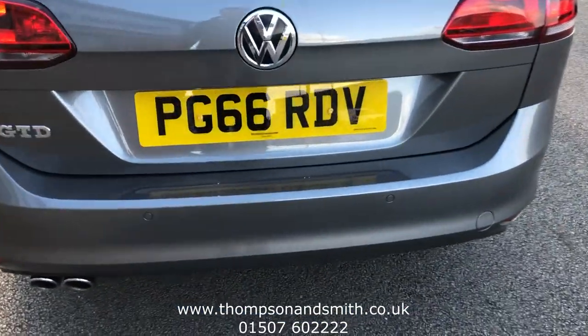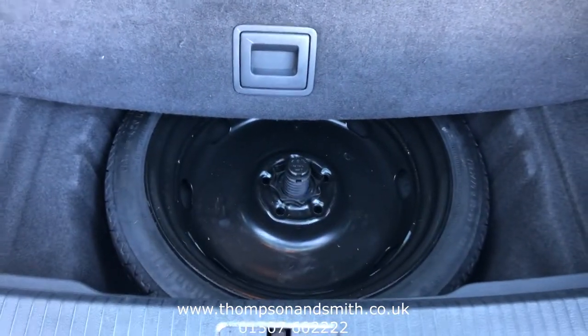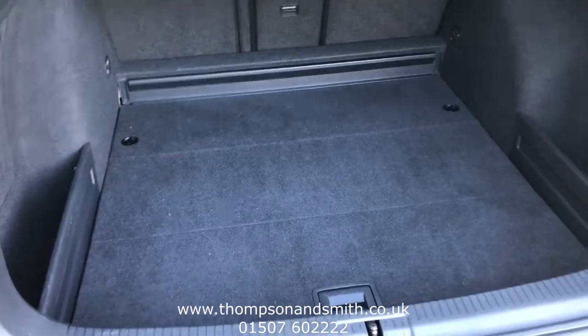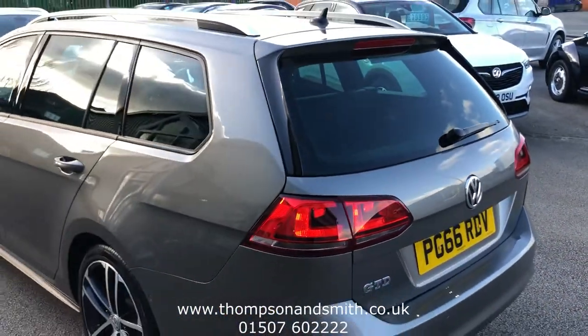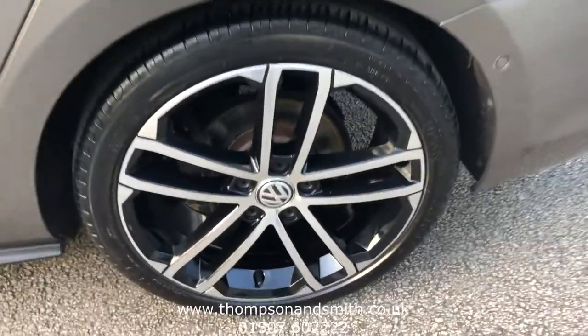To the rear of the vehicle, we have rear park sensors. You can see the space saver spare wheel. It's a really good sized family boot. All the wheels and tyres are in great condition.